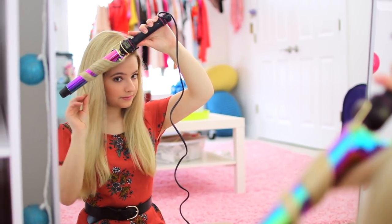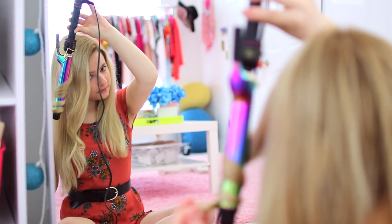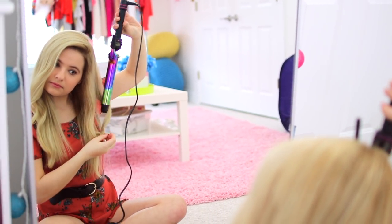Life hack number two. A quick way to make your hair look good without putting in too much effort is just to curl the little pieces of hair that surround and frame your face. It'll only take you a couple of minutes and it'll make it look like you put a lot of effort into your hair, but in reality it took you like two minutes.